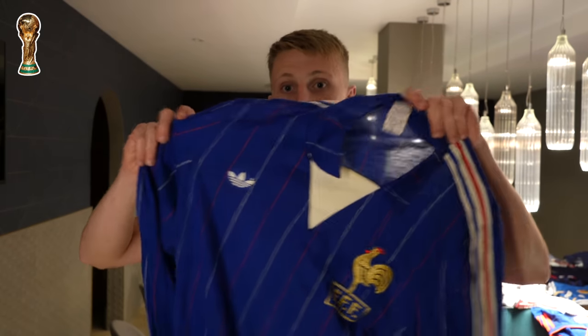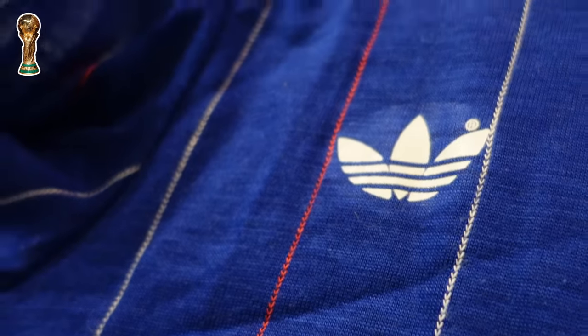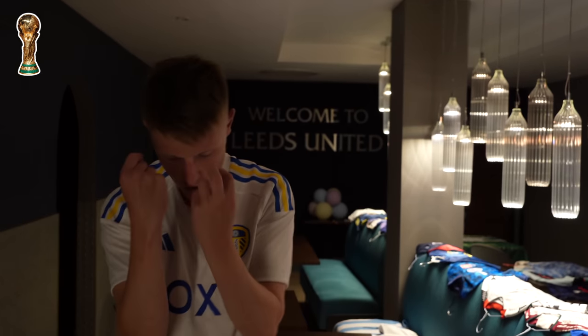One of the best international shirts of all time in my opinion is this France shirt — it's like a Platini special, the Ventex Adidas. The huge badge — everything about it is very, very, very nice.